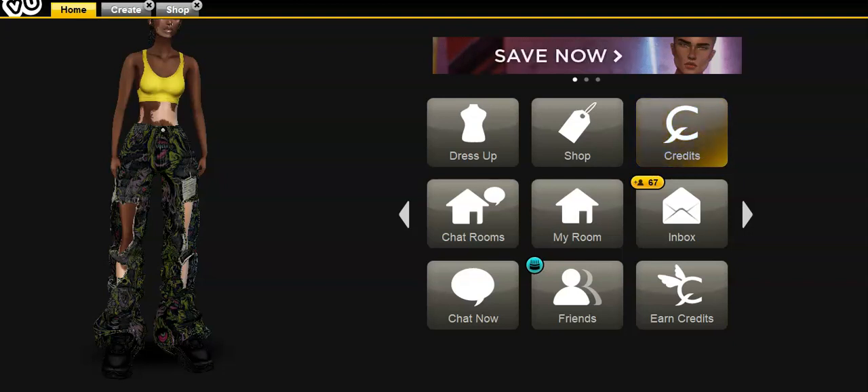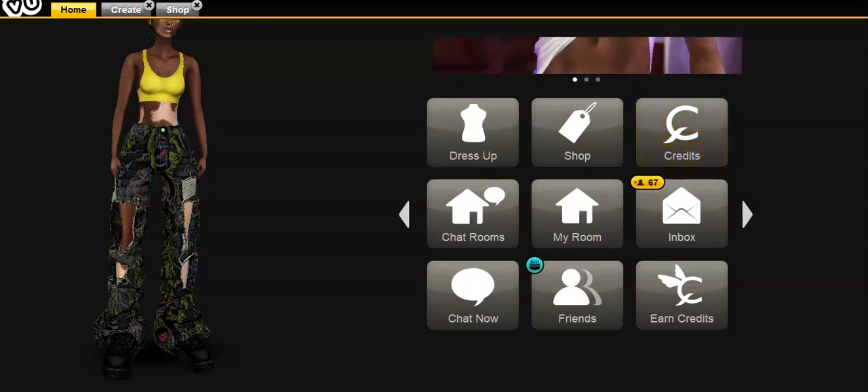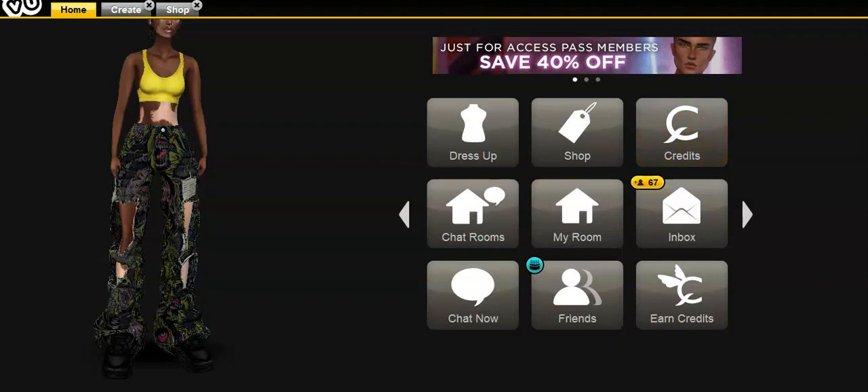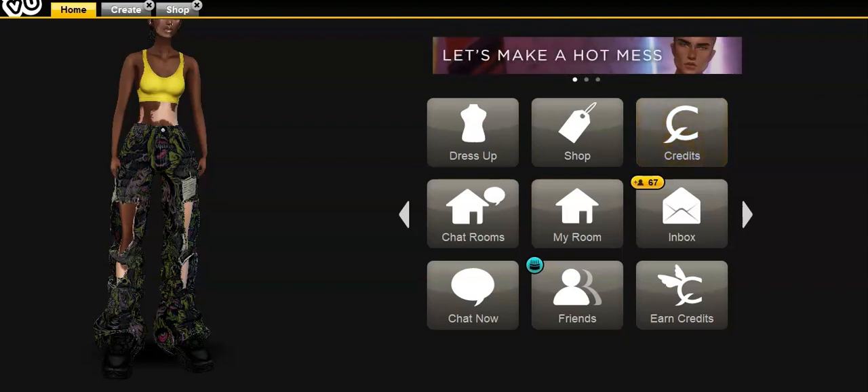Hello, this is your girl Photology and welcome back to my YouTube channel. Make sure you like and subscribe, and click that notification button so you know exactly when I'm uploading new content. Today I'm on IMVU — the normal videos I do on here are more fun and upbeat, but this time I'm doing a create video. I'm going to teach you guys how to create something simple like jeans. You see these jeans? I made these — they're in my shop now.